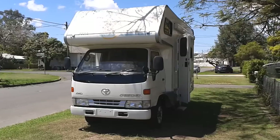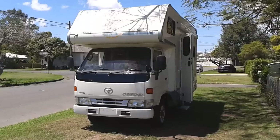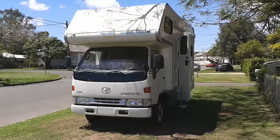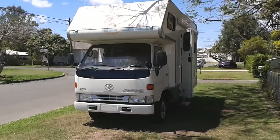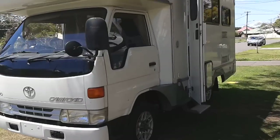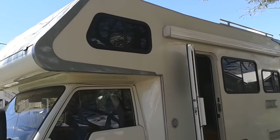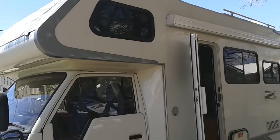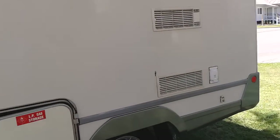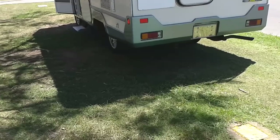Hello, this is the Toyota CamRoad Leo model — four-wheel drive, three-litre diesel, automatic air conditioning, power steering, power windows, and central locking. The Leo has different features to the CamRoad: it has a much higher luton peak and a much bigger luton peak, ideal for people six foot plus. Today I'll show you the features of this new model which has recently arrived.